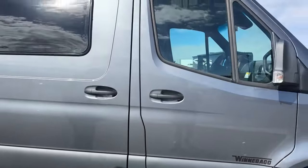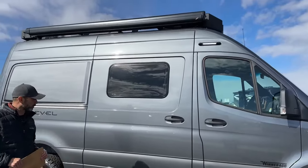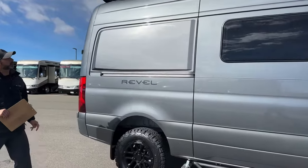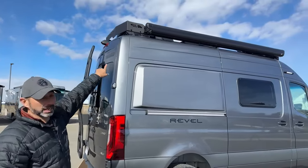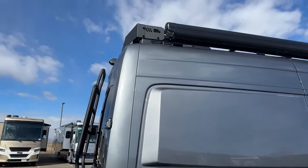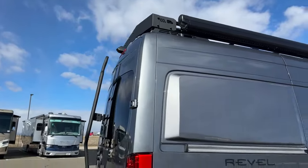Same porch light as last year's model. Same awning from Carefree. As we walk around the back you can see a new improved rack up on top, and on the side there's another Revel cutout up top. I like this color — this is a selenite exterior color.